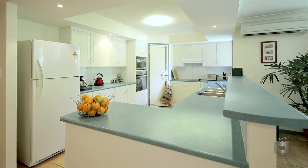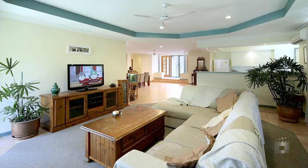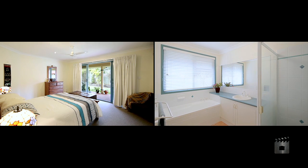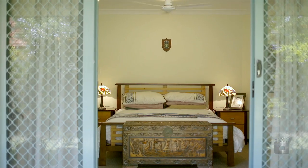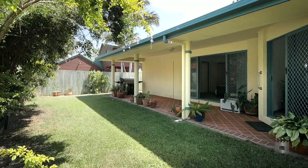This beautifully proportioned family haven encapsulates a free-flowing combination of space and functionality, without compromising quality and without the expensive price tag. It's a home for all families. It's a home for your family. It's your home.